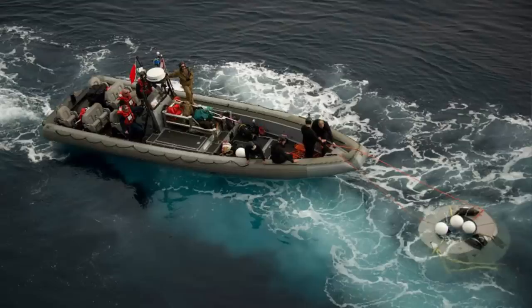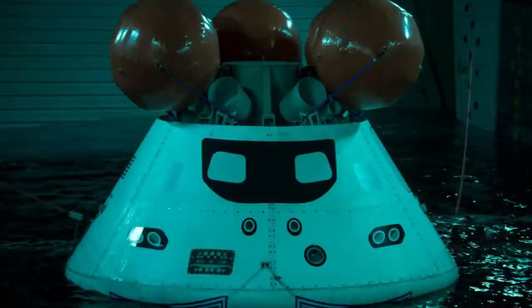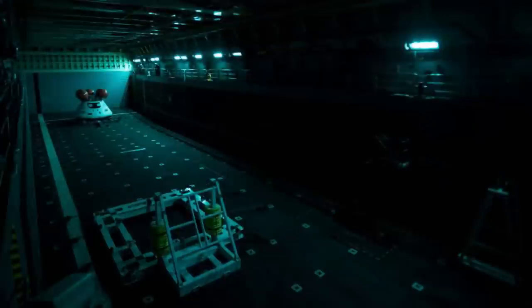USS San Diego deployed this week from Naval Base San Diego for an underway recovery test of NASA's Orion Program crew module. The crew launched a rigid hull inflatable boat to recover the module from the Pacific and transport it to the ship's well deck. This test was the first at-sea recovery of the crew module.